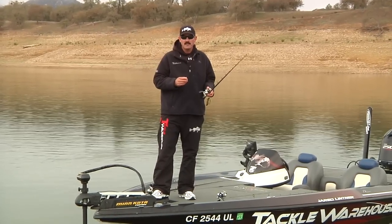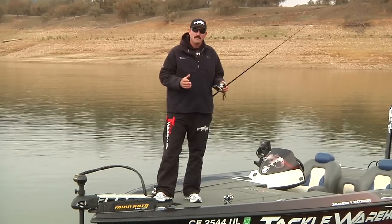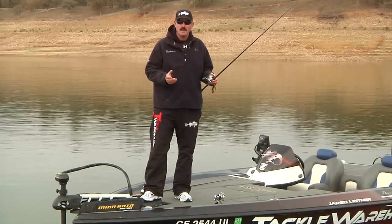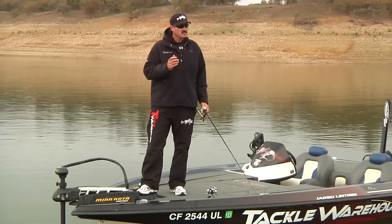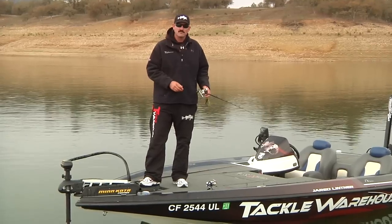Later on in the day we'll try to target some largemouth, which is generally how you win tournaments this time of year. The spotted bass tend to all be grouped up in sizes, and getting a three to four pound average spotted bass here in California is very difficult. A lot of times you'll catch a nice limit of spots but you need that kicker largemouth, so there's some different techniques we'll apply.